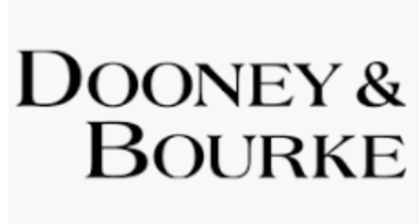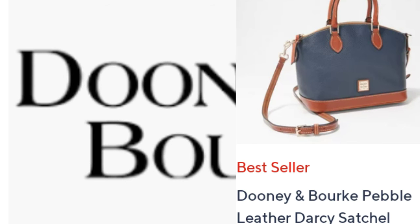Next they had the Pebble Leather Darcy Satchel. That came in five colors and was on clearance at $164, with $11.47 shipping and handling. To me, this was the best in show — I just love these bags. I feel like this was the best value.